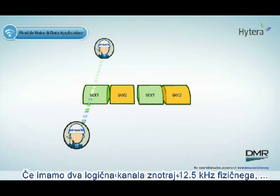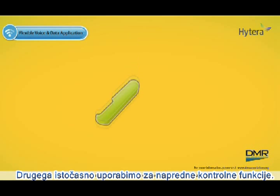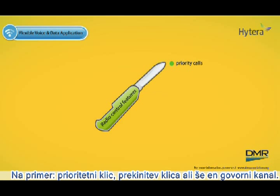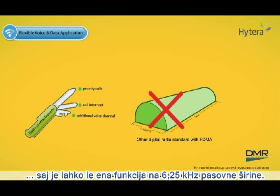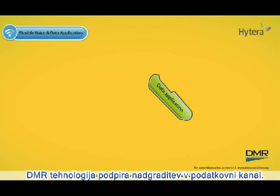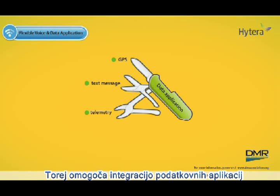Having two slots in one 12.5 kHz channel offers the flexibility of supporting voice on slot 1, while slot 2 can be simultaneously used for advanced control features such as priority calls, call interrupt, or simply an additional voice channel. FDMA systems cannot deliver similar features, since they are limited to one function per 6.25 kHz channel spacing. DMR also extends traditional audio improvement to data channel, thus allowing more data applications to be integrated with DMR's system.